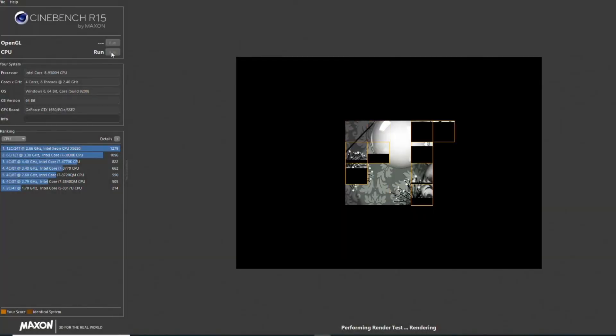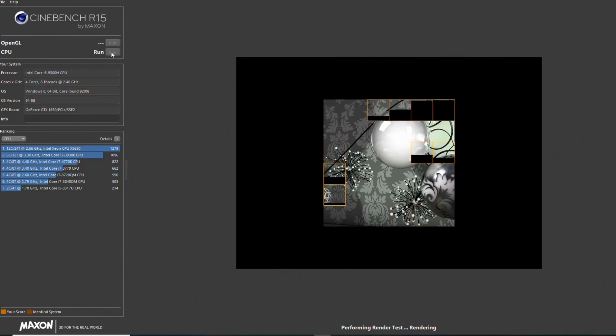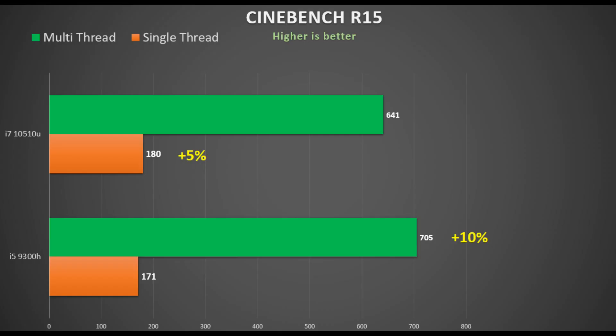First up is Cinebench R15. I test both single-core and all four cores. This is a short test and doesn't stress the CPU all that much. The 9300H did pip the Comet Lake CPU by about 10 percent — 705 points versus 641 — but in single-core performance the Comet Lake CPU snuck ahead by an extra 5 percent, though this short test doesn't allow it time to throttle down.